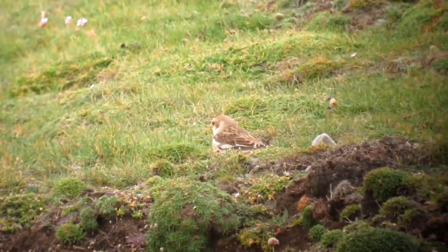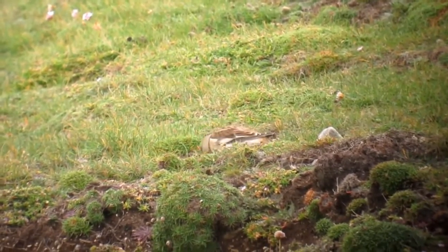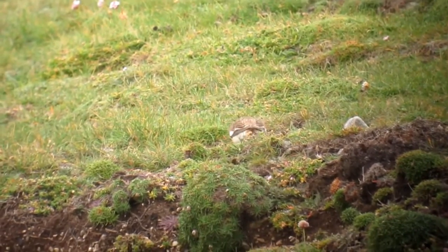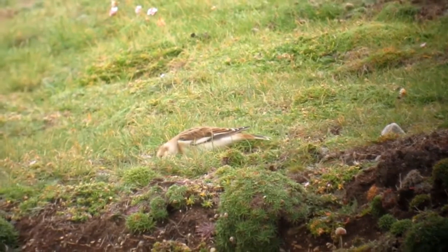Snow buntings primarily live high up in the Arctic tundra and time their breeding with the Arctic thaw in the summer. In the UK there are only 60 breeding pairs, located in the Scottish Highlands where there are snowy mountaintops.